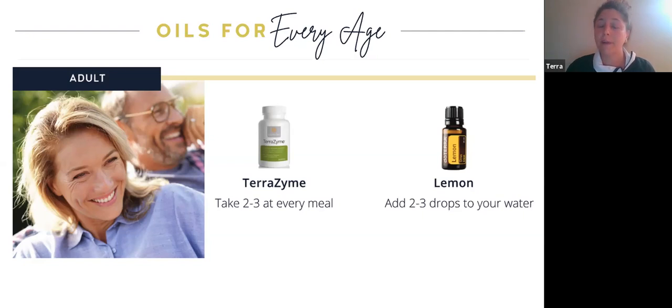Also for adults: Terrazyme breaks down the food we eat and is recommended daily — you can take up to two or three at every meal depending on digestive issues, or just one with every meal. On our well-oiled Facebook page, Lindsay did an amazing video showing how it works — she put Terrazyme into a bowl of chocolate pudding and within minutes it turned into chocolate milk, which is exactly what it does in our body. Lemon is also a natural detoxifier — very gentle — and it's great to add a couple drops to your water every day to help with digestion and internal detoxing.